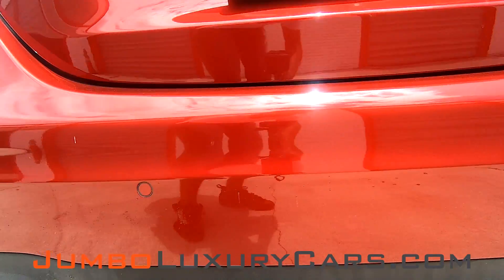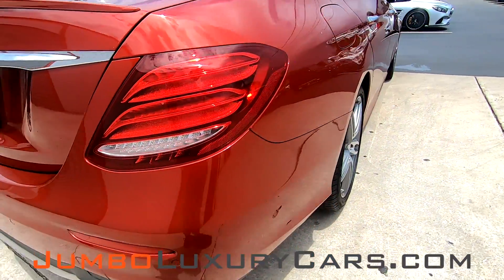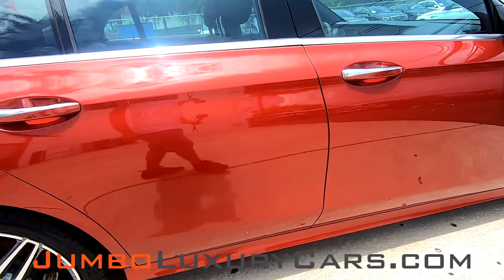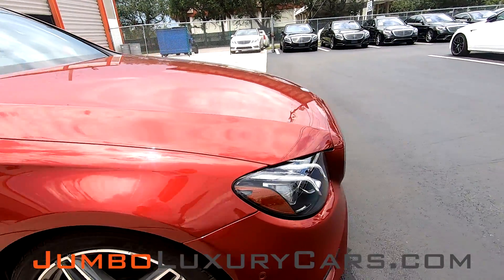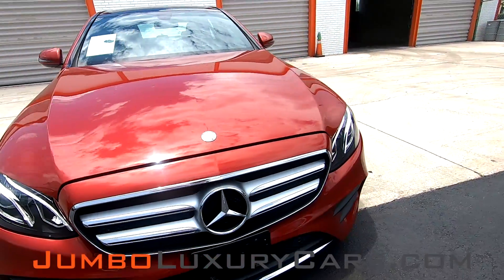Got a little bit of damage here, barely noticeable — paint fading. Passenger's side is free of any scratches or damages. Overall, the exterior is in great condition.